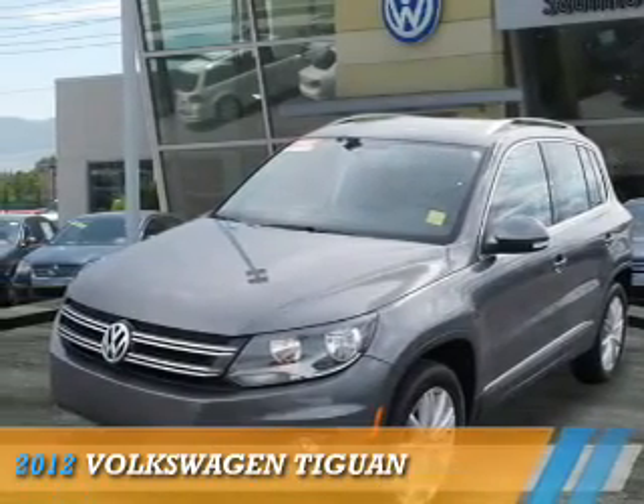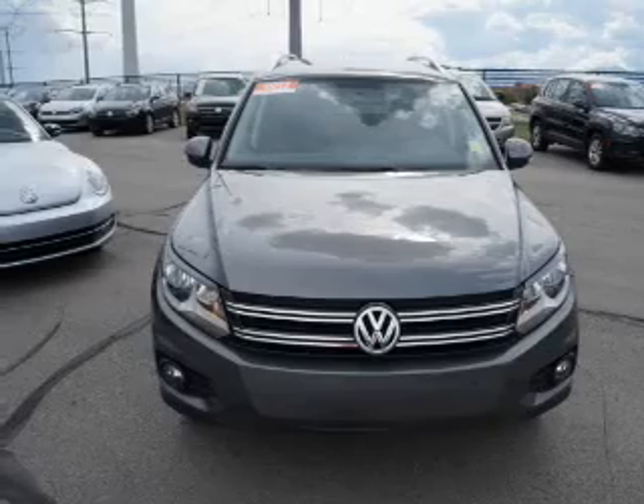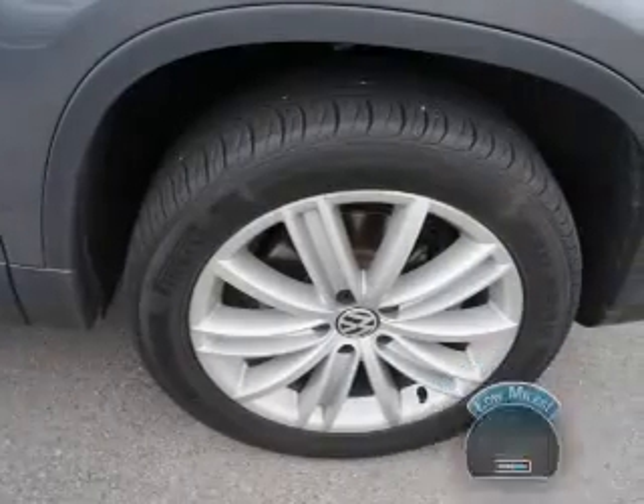Presenting the 2012 Volkswagen Tiguan. It's powered by all-wheel drive, a two-liter four-cylinder engine, and an automatic transmission. With fewer than 30,000 miles, this vehicle has a long road ahead.